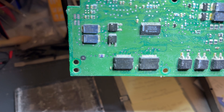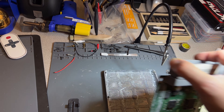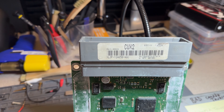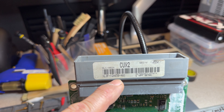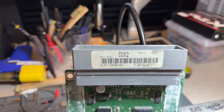This was from a month ago. I want you to see the number on it — this is an XL3F-12A650-AGC, and that is the part number for his computer. This is the original computer.